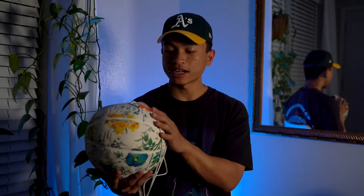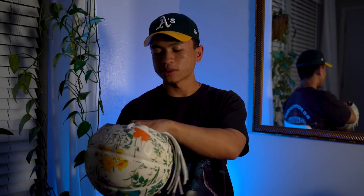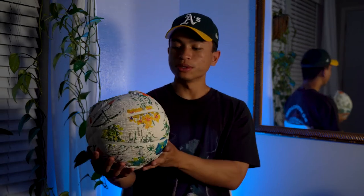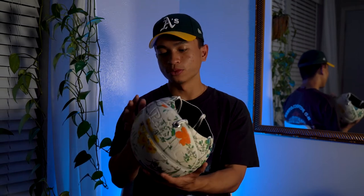It also comes in different sizes of ball planters. If you're not wanting the full-size basketball, he does have mini basketballs as well, and those will of course be cheaper than the full-size basketballs — but well worth your money.